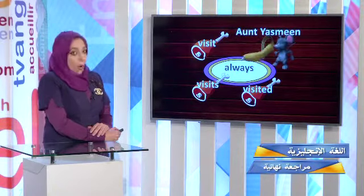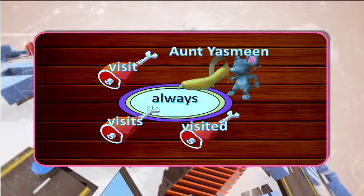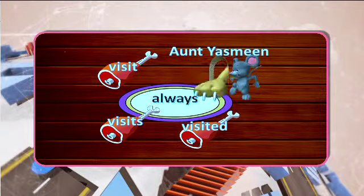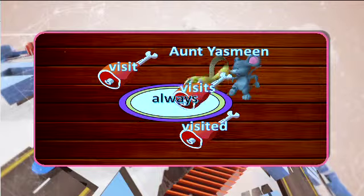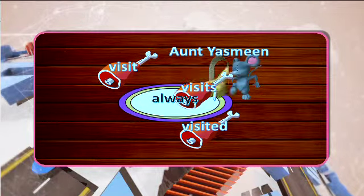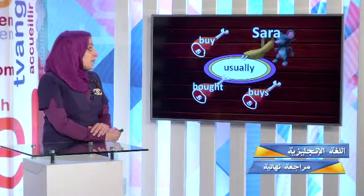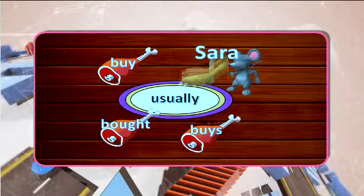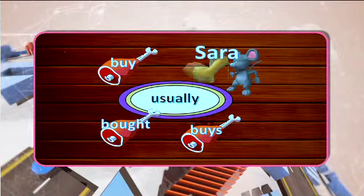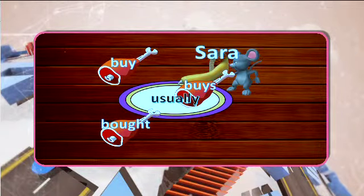Aunt Yasmin always — visit, visits, or visited? Which one is the correct answer? Aunt Yasmin always visits the book fair. Sarah usually — boat or buys? Sarah usually buys storybooks. The correct answer is the word 'buys.' We have saved the mouse again.